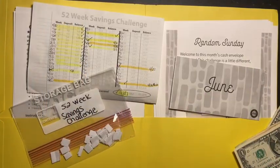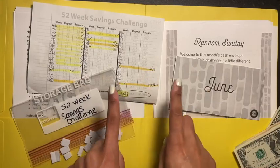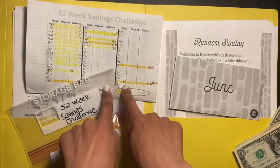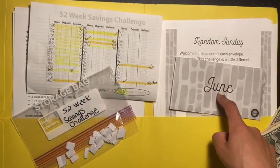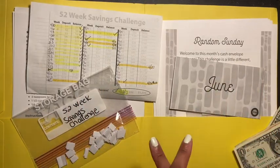Hey guys, welcome back to another video. Today I'm doing an update on my 52-week savings challenge and the Budget Mom's random Sunday June challenge, so let's get right into it.